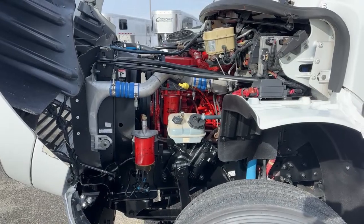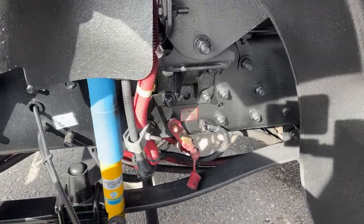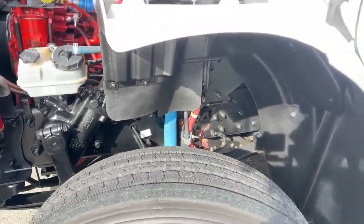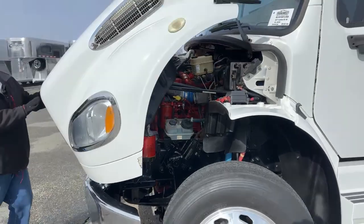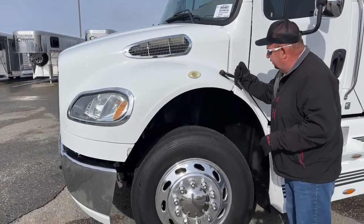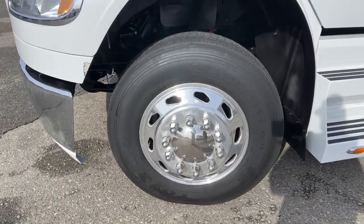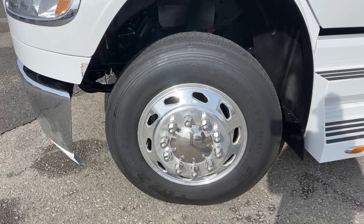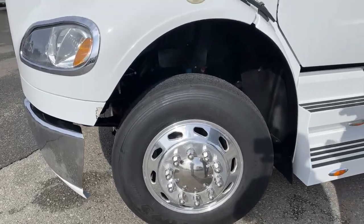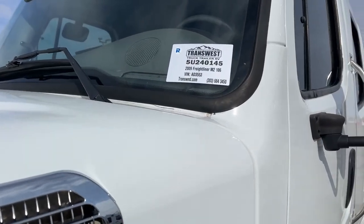Now if we do leave lights on and something happens, we can actually jump start the vehicle right there. The batteries are located underneath the back seat. As we come and look at the tires, these are brand new tires — those are Toyos 265-75R22.5. This truck is stock number 5U-240145.